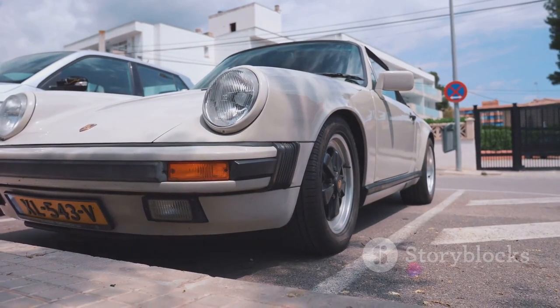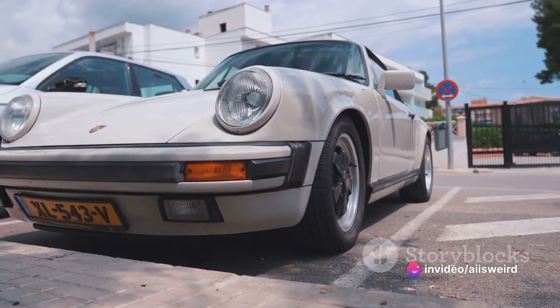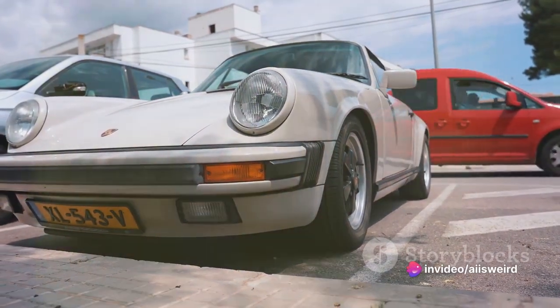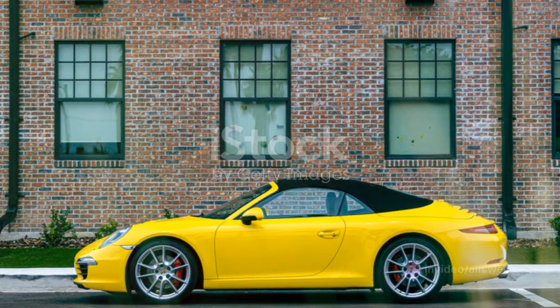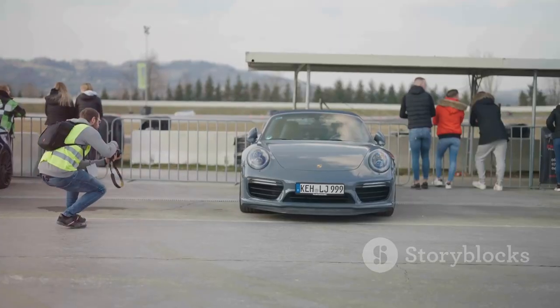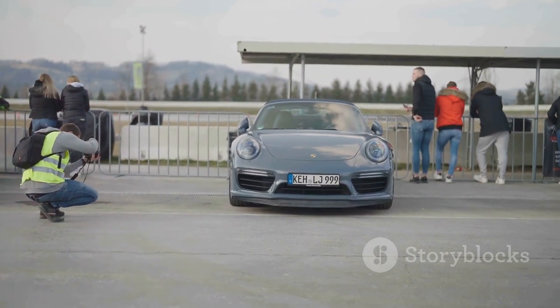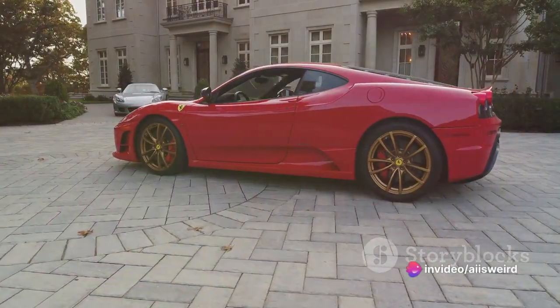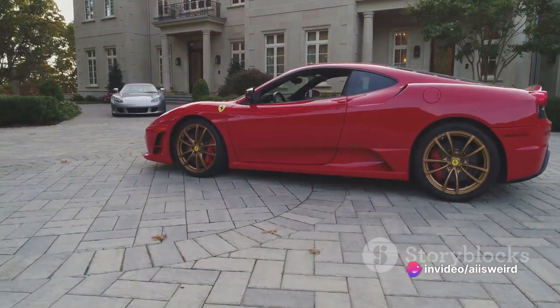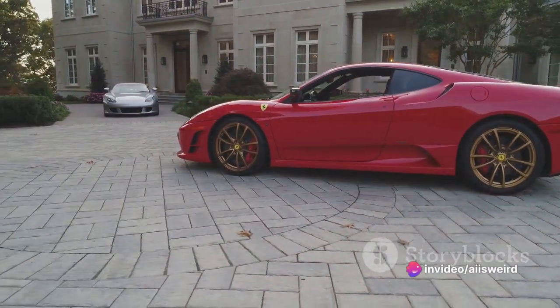Moving up to number 4, we find ourselves face-to-face with a legend — the Porsche 911. A car that's been around for over half a century, and yet it never fails to astonish. It's the perfect blend of performance, style, and heritage. The 911's timeless design, thrilling speed, and precision handling make it an irresistible choice for any car enthusiast.